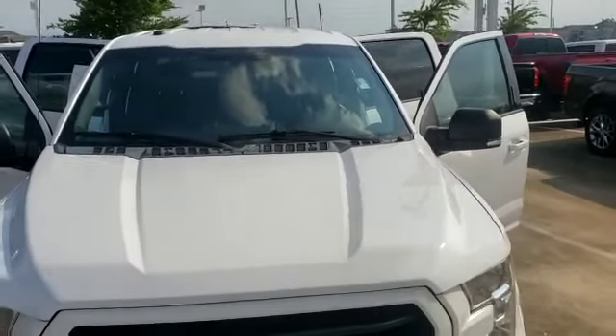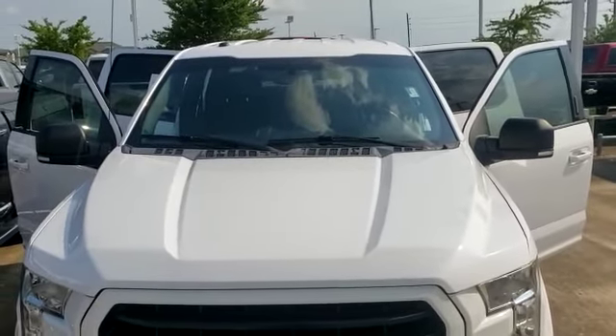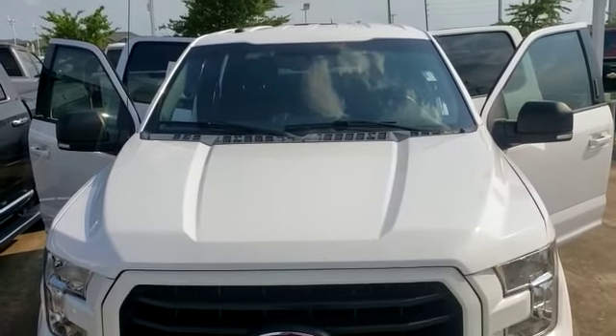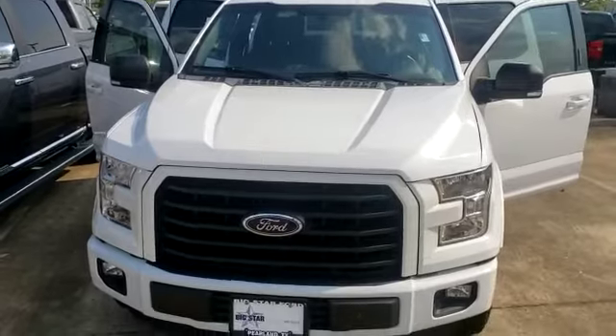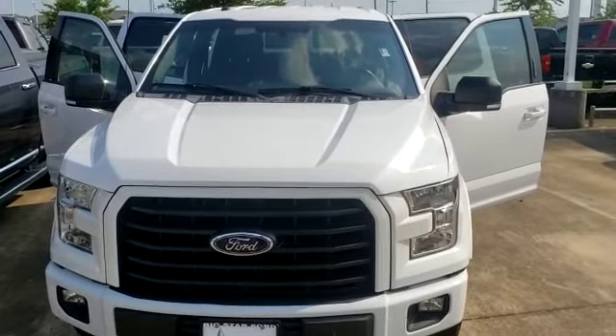This is your 2016 Ford F-150 XLT. If you'd like to schedule a test drive, you can reach me at 346-763-5957. My name is Darrell Curry, your Big Star Ford representative. I look forward to speaking with you soon — have a great and blessed day, thank you.